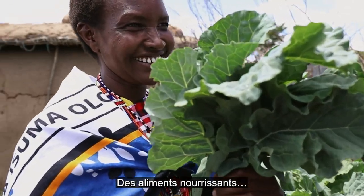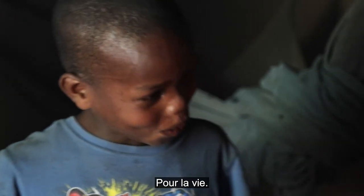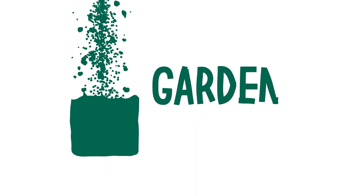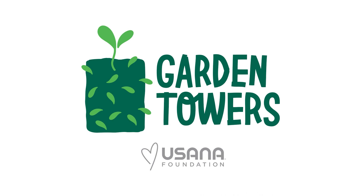Nourishing food. For a child. For a family. For a lifetime. The USANA Garden Tower — where hope is grown.